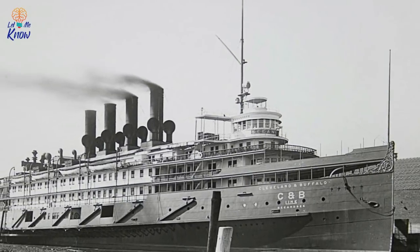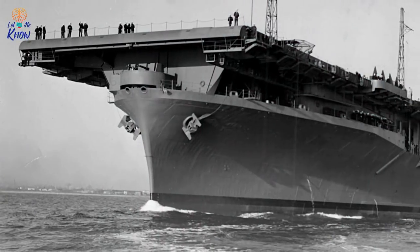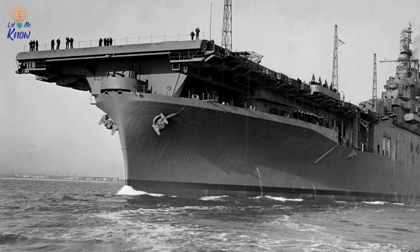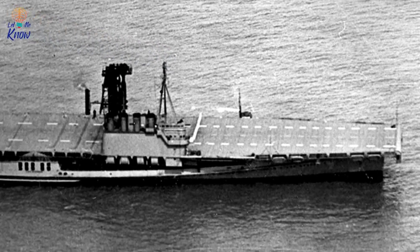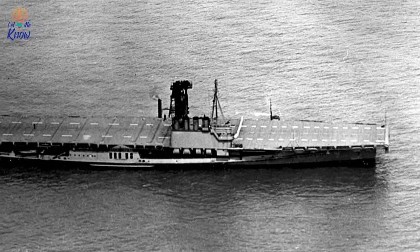The C&B had been launched in 1913, and the Greater Buffalo's maiden voyage had come in 1926. When the luxury-appointed C&B first launched, it had been the biggest inland paddle steamer in the world. But the Greater Buffalo then took that title when it appeared on the Great Lakes. Once the Navy got their hands on these two vessels, the ships needed a bit of work, to say the least, before they could be used to train pilots.